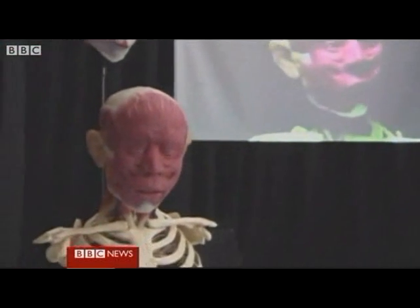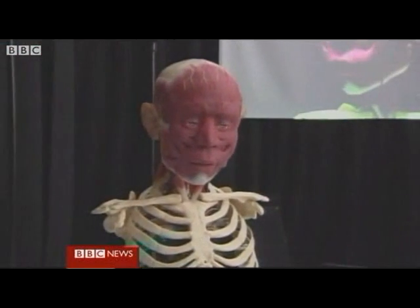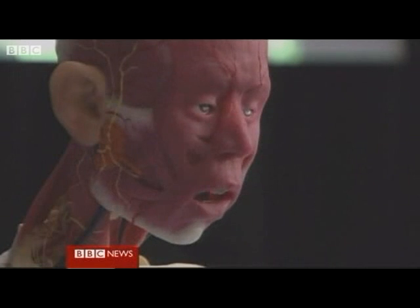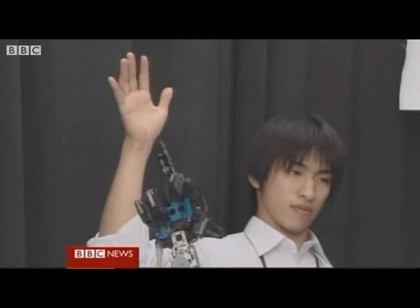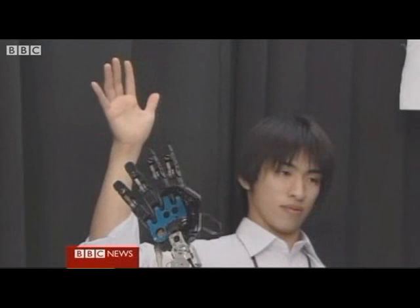Welcome to the future. This animatronic head, on show at a computer graphics conference in Los Angeles, is quite unnervingly realistic. That's the idea — robots that are more human. This electronic arm mimics real movement almost instantly.